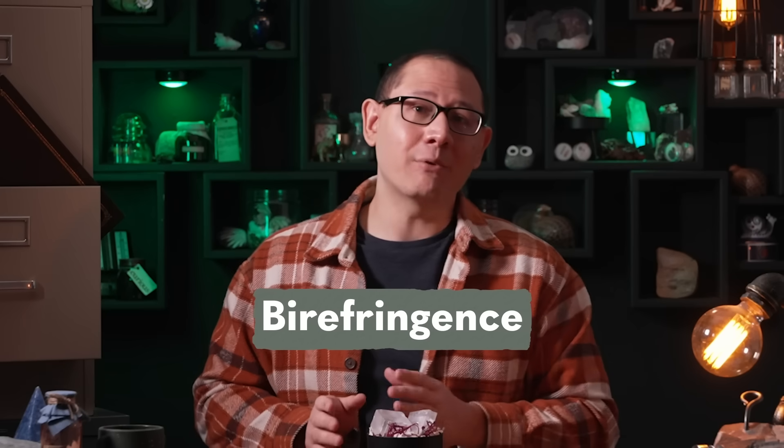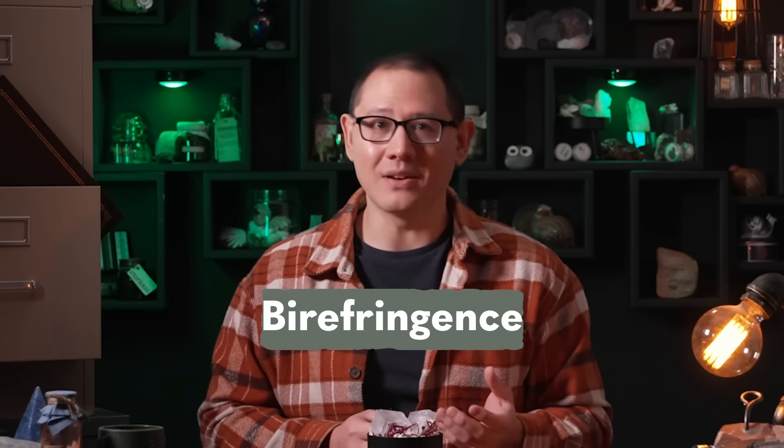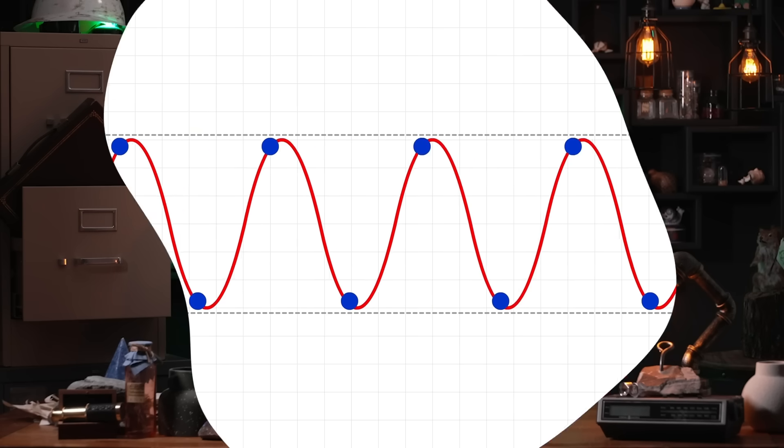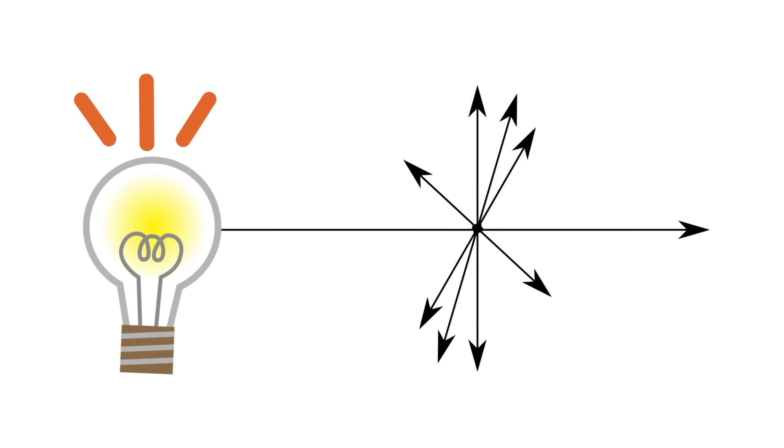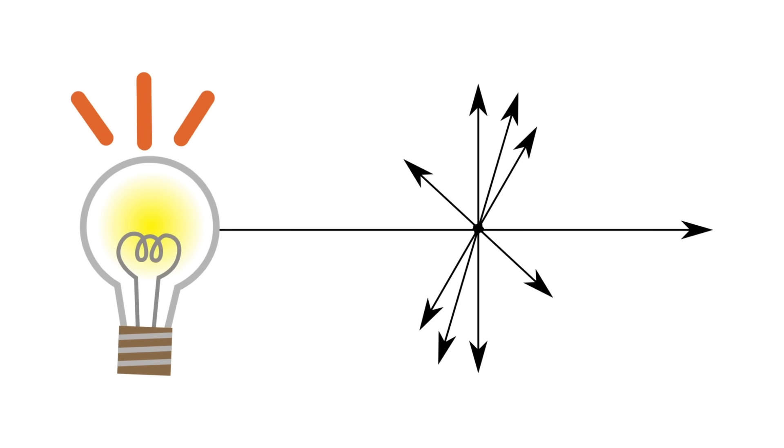This double vision effect is caused by birefringence in the crystal. To understand birefringence, we need to talk about the polarization of light. Light essentially consists of electromagnetic waves, which oscillate in a direction that's perpendicular to their direction of travel, like waves traveling along a string. The string goes up and down, and you can see the peaks traveling forward. But with natural light, the oscillations don't just go up and down — they also move left and right, and top right, bottom left, and so on. They can basically oscillate in any direction that's perpendicular to the one they're traveling in, and because there's no favored direction, we say that these natural light sources are unpolarized.